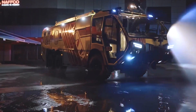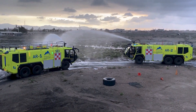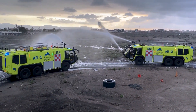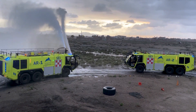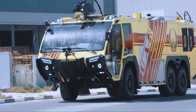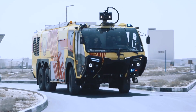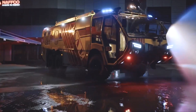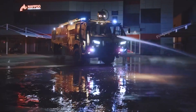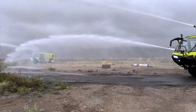The incorporation of foam in firefighting procedures helps decrease the overall water requirement to extinguish fires, minimizing property damage caused by excessive water usage at the fire scene. Weighing 36 tons, this fire truck boasts a capacity of 12,500 liters of water, 1,500 liters of foam, and the ability to pump out water at a rate of 6,000 liters per minute.